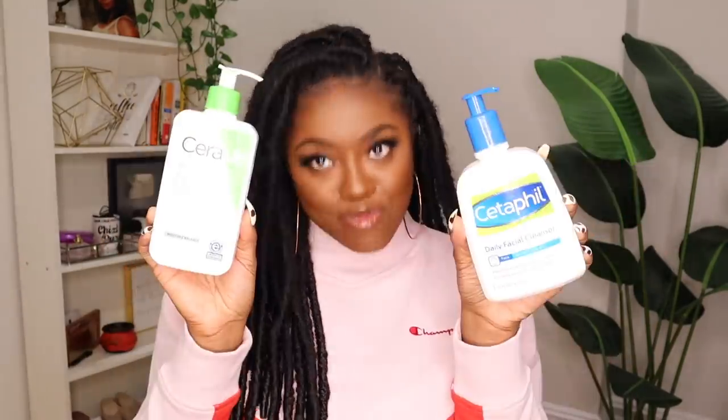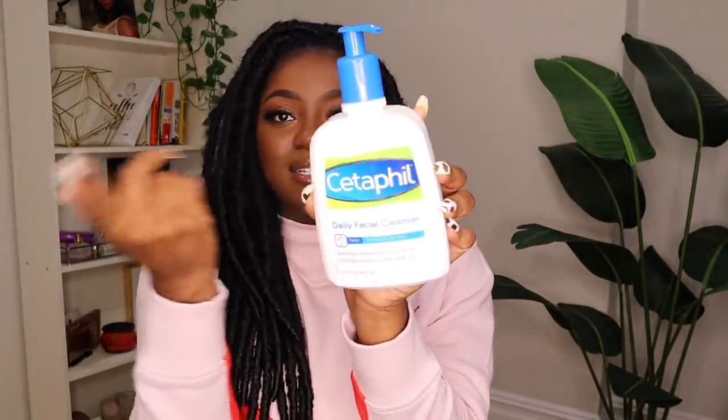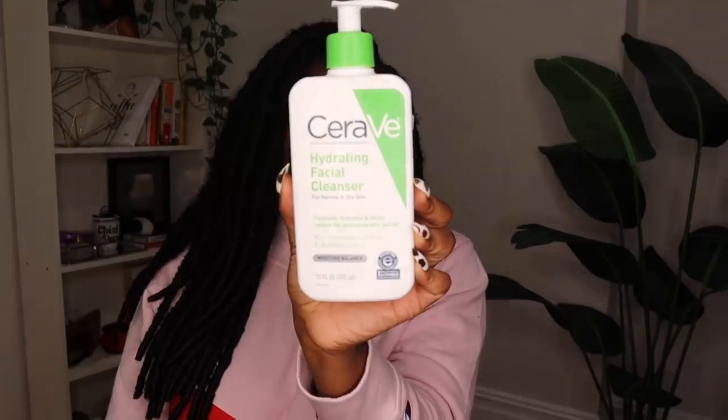If I use drying, stripping cleansers it shows up in my skin texture — if it's drying it usually foams a lot. My two cleansers of choice: one is Cetaphil — this one's controversial but whenever I need to reset my skin if it's going crazy, I always go back to Cetaphil. The second one that really changed the texture of my skin in a good way is the CeraVe Hydrating Facial Cleanser. If you have dry skin, definitely check this out — it doesn't foam much. I'll double cleanse with the oil first and then follow up with the hydrating face wash.